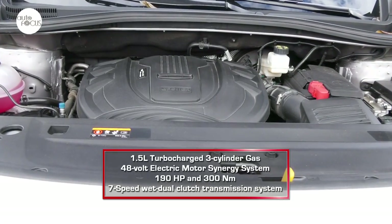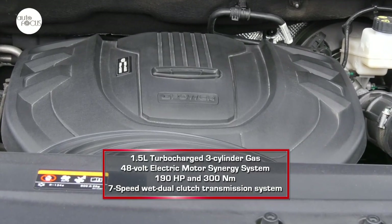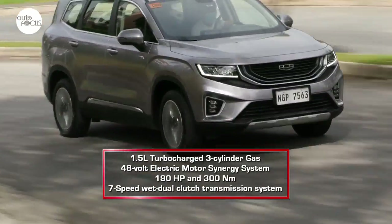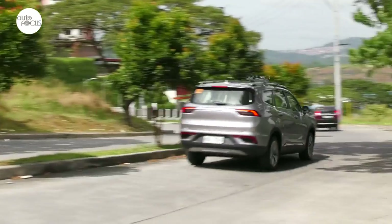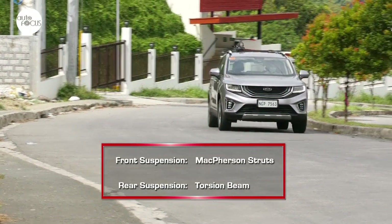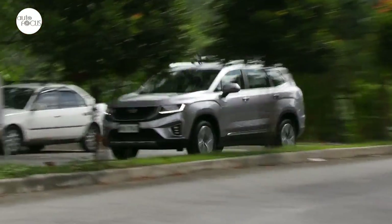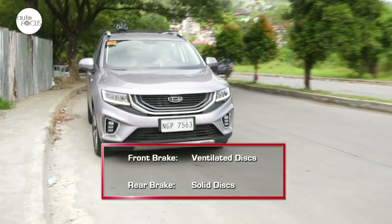All Okavango variants are powered by the same mild hybrid powertrain featuring a 1.5-liter turbocharged 3-cylinder gasoline engine and 48-volt electric motor synergy system that together generate a maximum of 190 horsepower and 300 Nm of torque. This hybrid engine sends power to the front wheels via a 7-speed wet dual-clutch transmission. Despite being a fuel-saving mild hybrid powering a large and heavy people carrier, the Okavango can be a perky drive in Sport mode — one of three modes, the others being Eco, where the engine turns off while coasting, and Comfort. The suspension featuring front McPherson struts and torsion beams in the rear absorbs road imperfections well. Body roll on switchbacks is minimized, and ride and handling is solid and predictable, with linear stopping power provided by an all-wheel disc brake system, ventilated in front and solid in the rear.